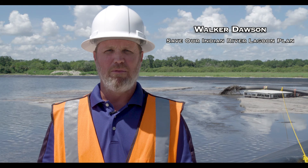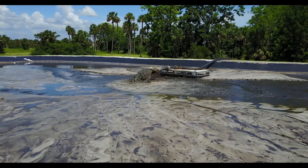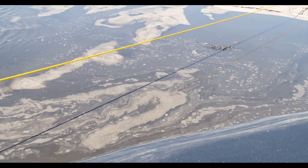Here we are at the MIMS muck removal dredge material management area. What you see behind me is the slurry of muck material that's being pumped from the project area about a mile away. It's a combination of the muck material and water.